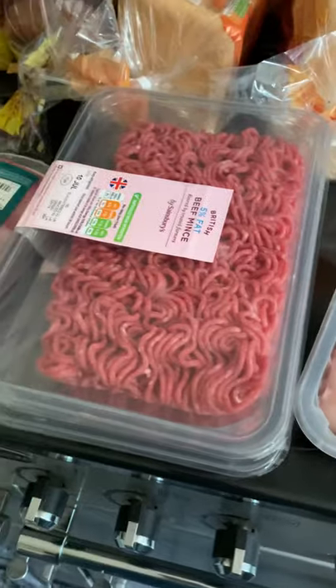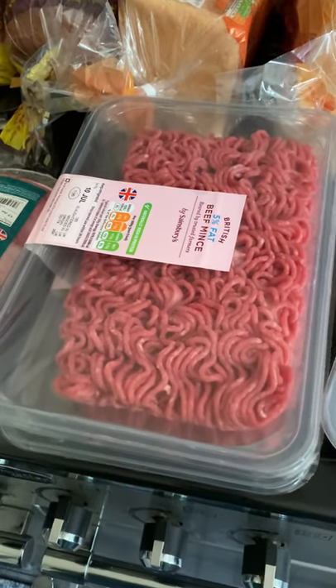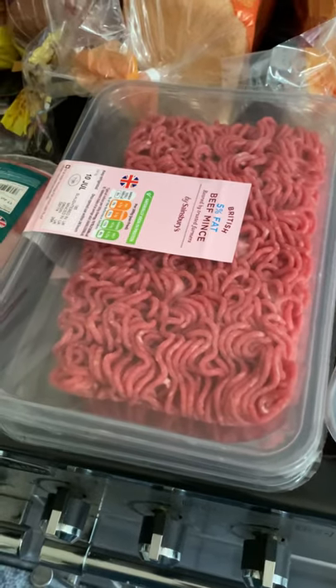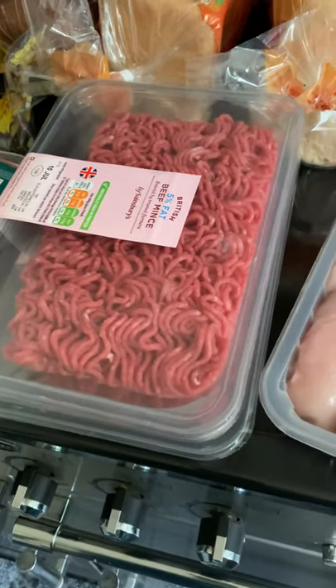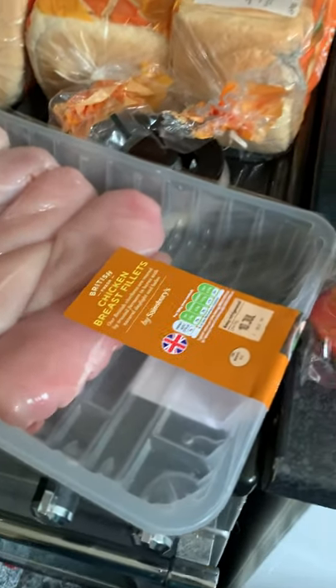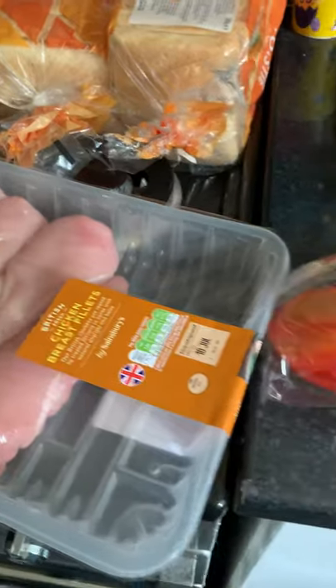We've got a lamb shoulder. Two lots of minced beef. I was going to do some shepherd's pie ready meal type things to go in the freezer, so we've got something we can just pull out in a hurry. Some chicken breasts — skinless and boneless because I can't bear chicken bones and skin.